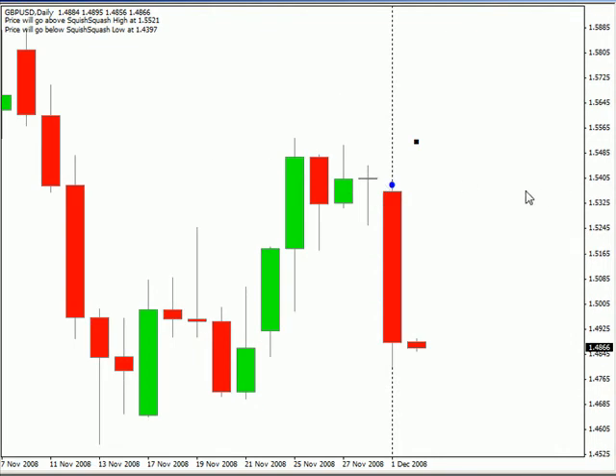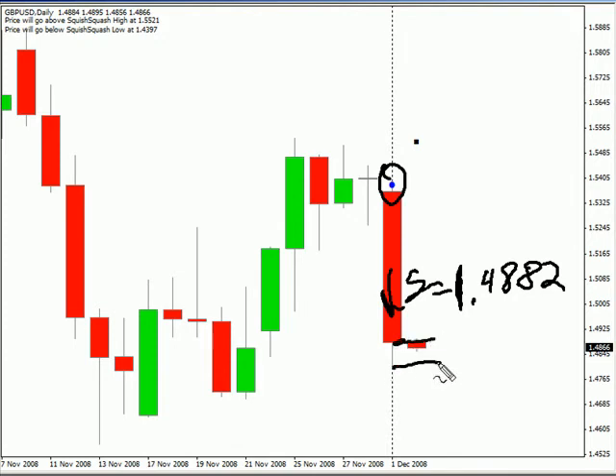Now the pound-USD pair created an overextended trade also at the end of this session, which we have taken. It's basically a short at 1.4882 and we're looking for it to move down to 1.4806. That would be a profit of 76 pips for that particular move.